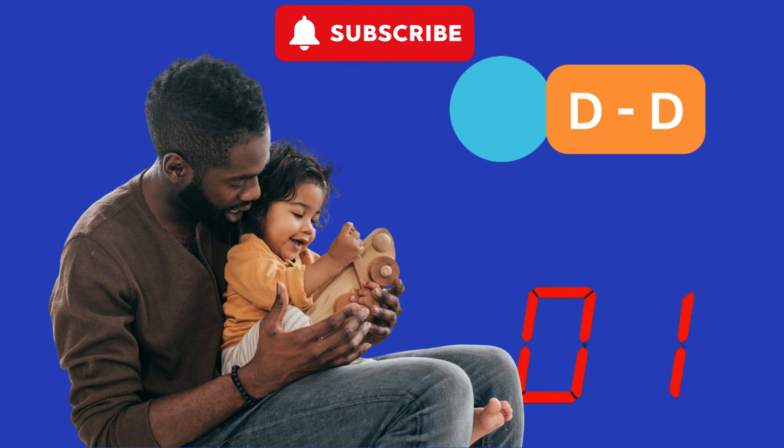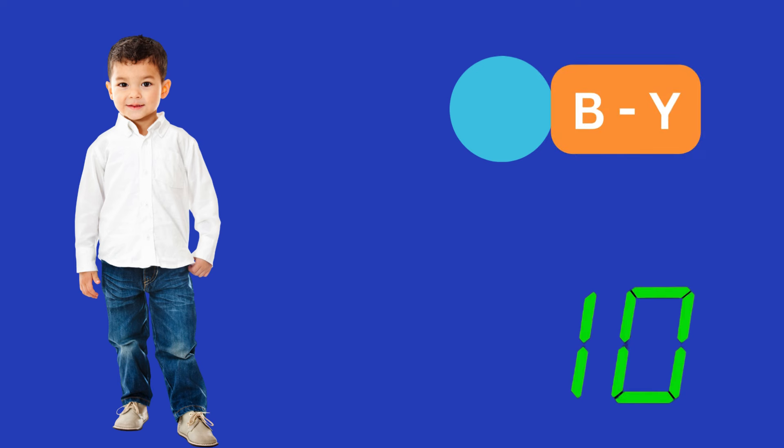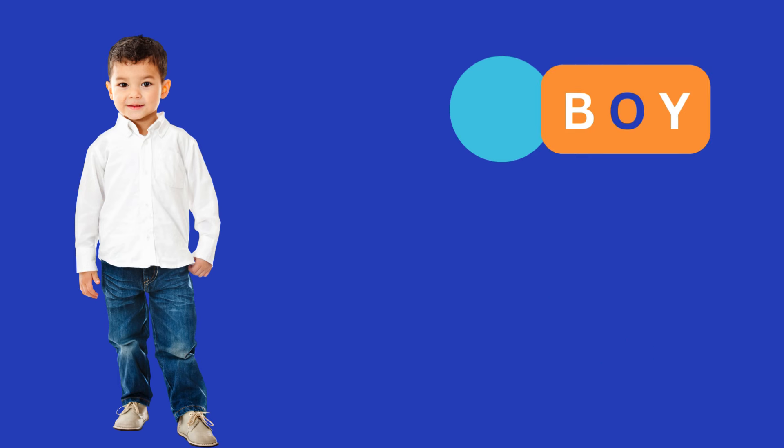Spelling's fun for you and me. Spell it out. Spell it loud. D-A-D. Every word. Dad. Proud and proud. Boy. From cat to dog to sun. We'll spell it out. And reach for the sky. B-O-Y. Boy.